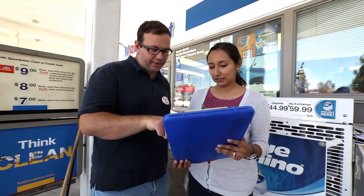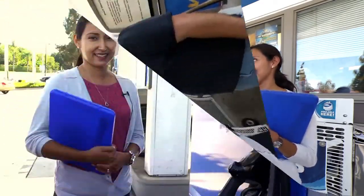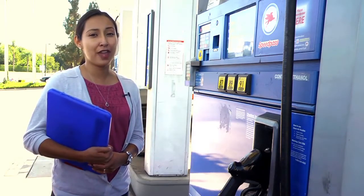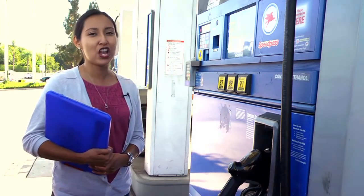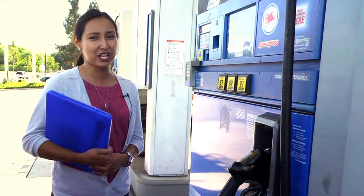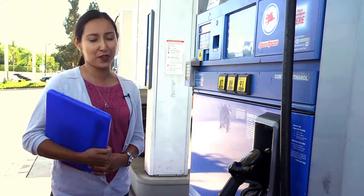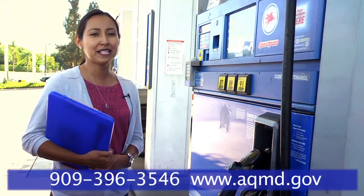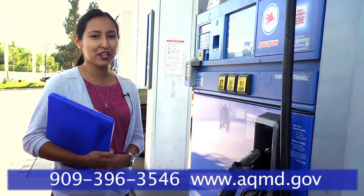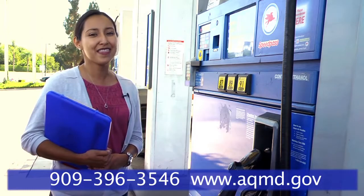We will explain any item or action that needs your attention and answer any questions you may have related to the vapor recovery equipment. Properly maintaining your vapor recovery system equipment and keeping well organized and easily available records are the keys to quick and easy AQMD inspections — and it really does make a difference in helping keep our air clean and healthful. If you have any questions or would like more information, please give us a call at 909-396-3546 or visit us at the website below. Thank you for watching.